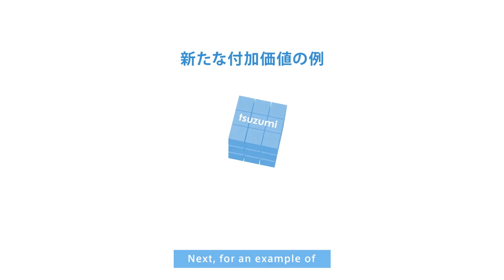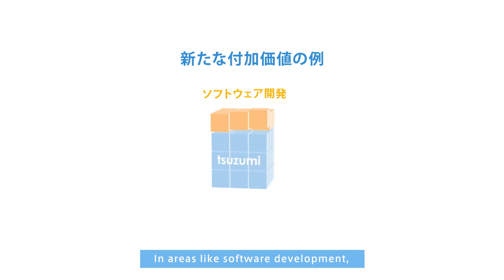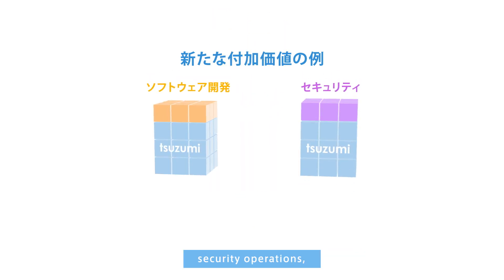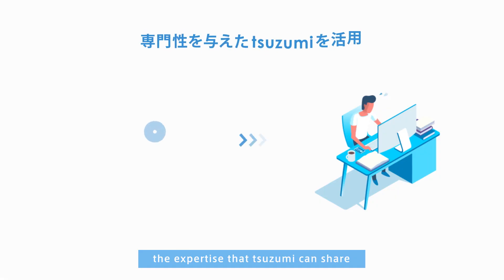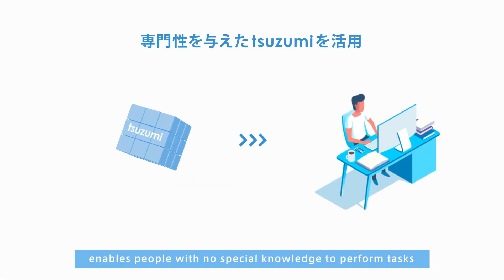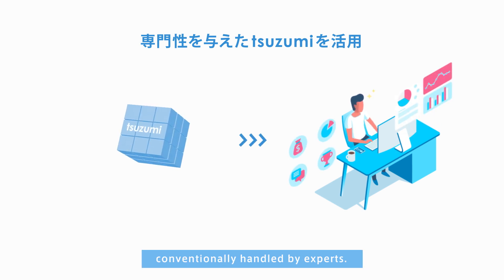For an example of new added value gained from the use of Tsuzumi in areas like software development, security operations, and phishing site detection: the expertise that Tsuzumi can share enables people with no special knowledge to perform tasks conventionally handled by experts.